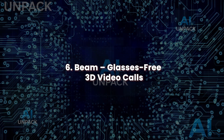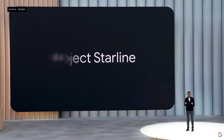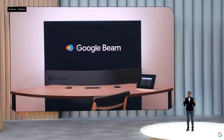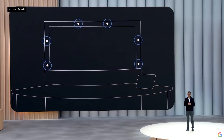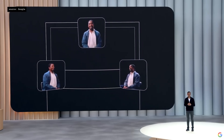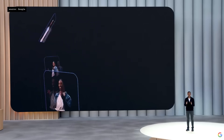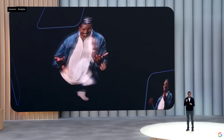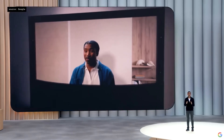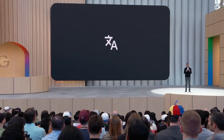Beam: glasses-free 3D video calls. Beam upgrades remote communication with glasses-free 3D video calls. Built on Project Starline's foundation, it uses light-field technology to display life-size volumetric visuals. Participants appear face-to-face with realistic spatial presence. Beam supports instant translation and uses spatial audio, enhancing collaboration and connection. Designed for both personal and enterprise use, Beam delivers realism without headsets, narrowing the gap between physical and virtual interaction and pushing digital communication toward true immersion.